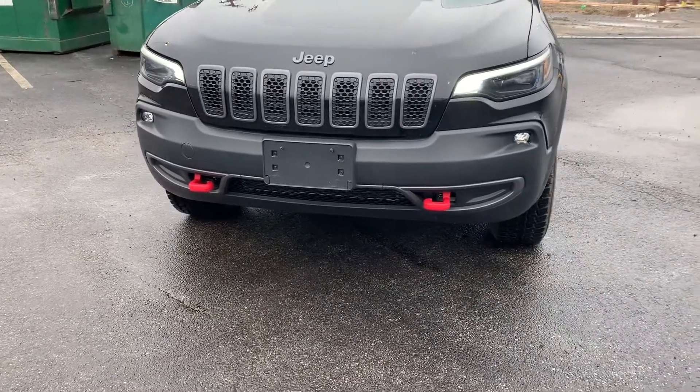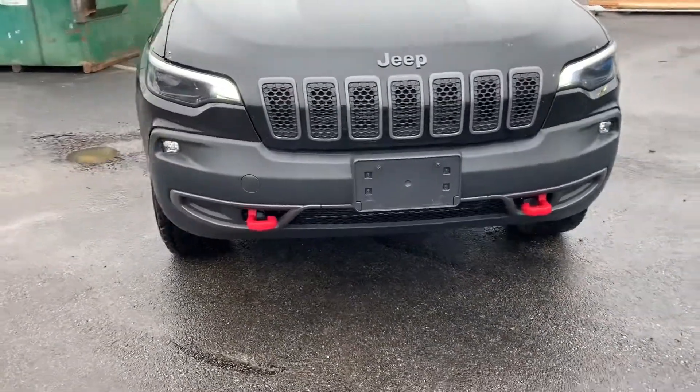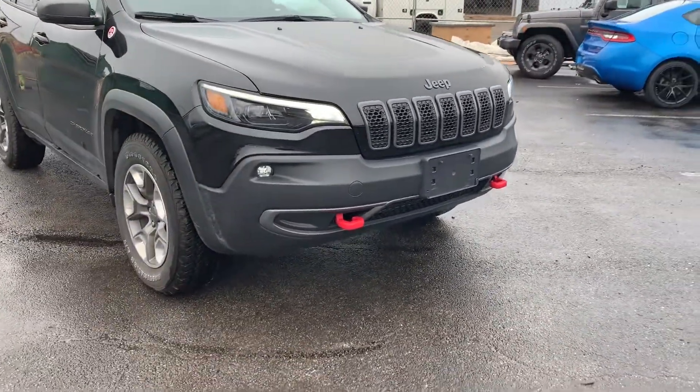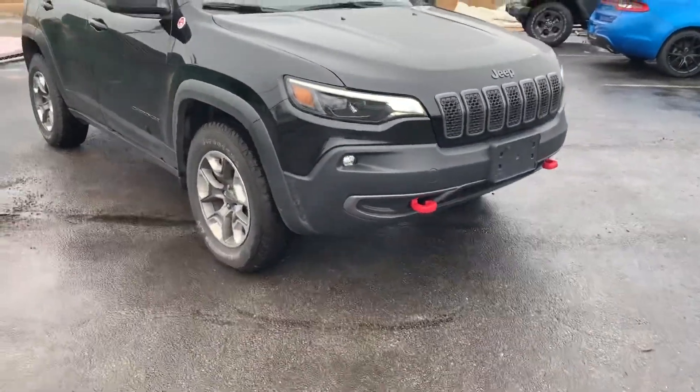In the front here, with the Trailhawk package, you've got the red tow hooks. The new Jeep has the updated LED lights, which gives it a very aggressive look.